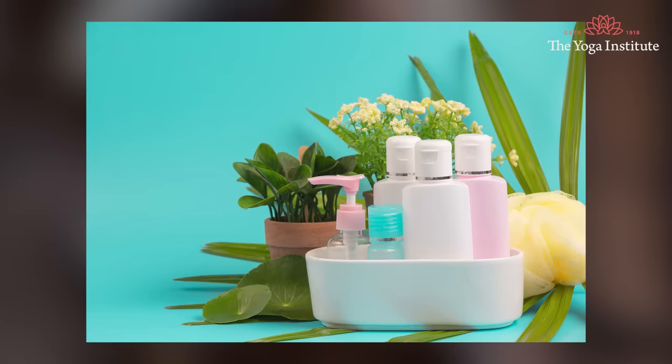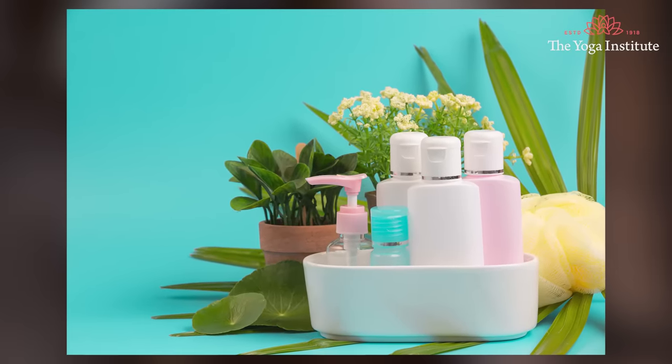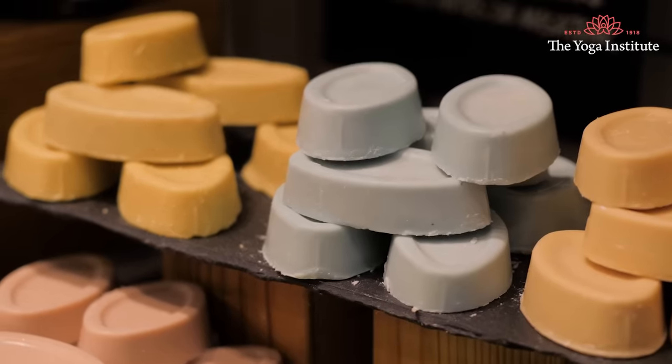Sixth point: avoid scented products. There are many scented products available in the market that claim to balance vaginal pH and make the area smell fresh and clean, but understand that these products will worsen skin problems and aggravate bacterial infection. Instead, clean the area with warm water and mild soap while bathing. If there is an infection in that area, clean it with warm water at least three times a day.